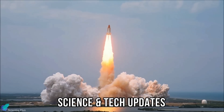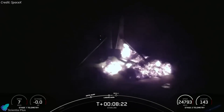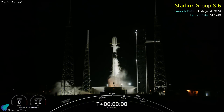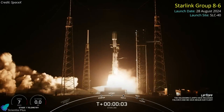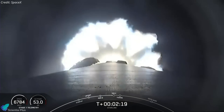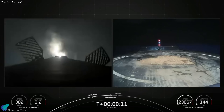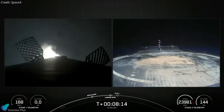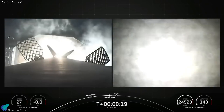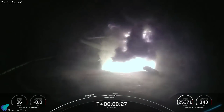SpaceX experienced a significant setback when its Falcon 9 rocket's first stage failed to land successfully on a drone ship after completing a Starlink mission. The rocket lifted off from Cape Canaveral Space Force Station on August 28, carrying 21 Starlink satellites into orbit. The mission proceeded as planned initially, with successful stage separation followed by the boost backburn and return to Earth. However, the first stage's landing on the drone ship did not go as planned — the booster appeared on track for a successful landing, but shortly after contact, flames erupted from its base and it tipped over and exploded, resulting in total destruction within seconds.